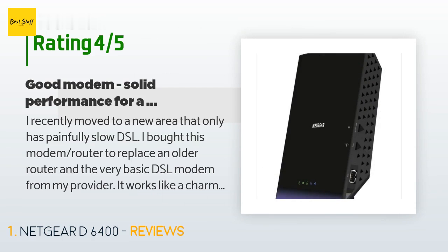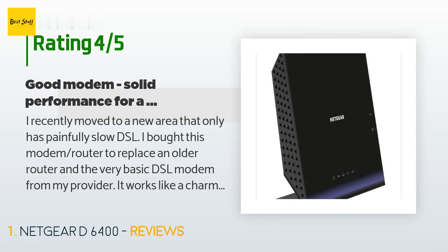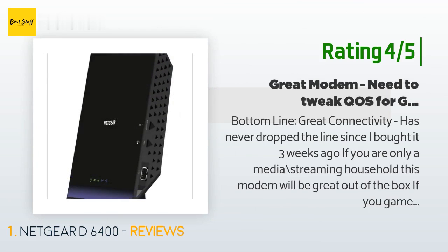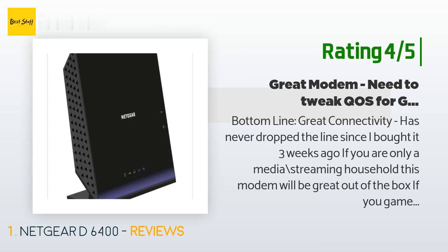I would give it five stars if it wasn't that Netgear makes some functionality hard to find and the router sometimes acts a little flaky. Another happy customer said: Bottom line — great connectivity, has never dropped the line since I bought it three weeks ago.